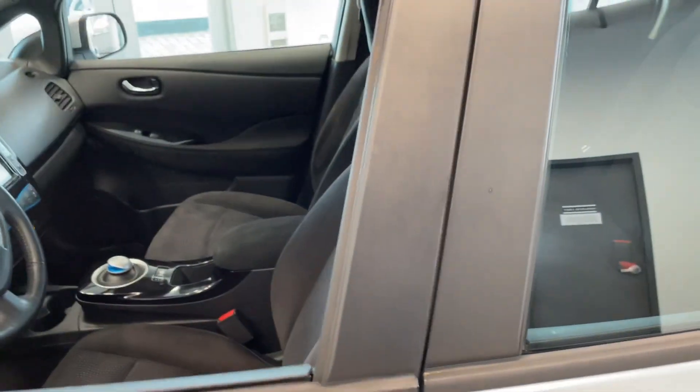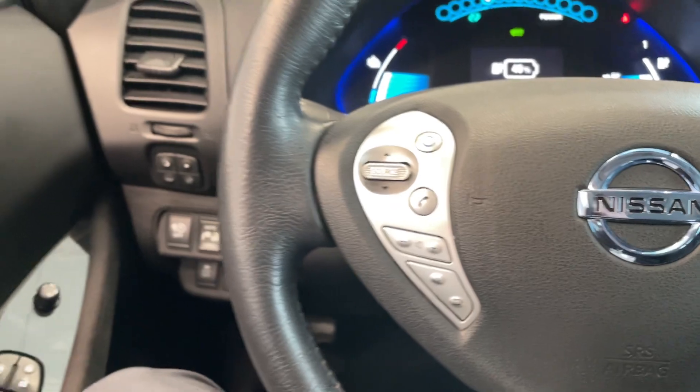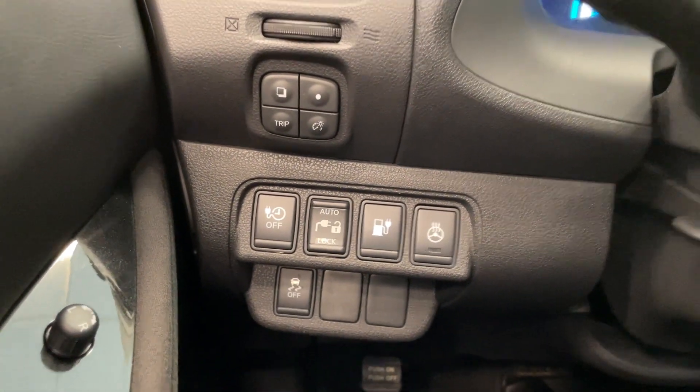Moving around to the inside here — super nice and clean, details did a great job. All your steering wheel controls there. Love it.